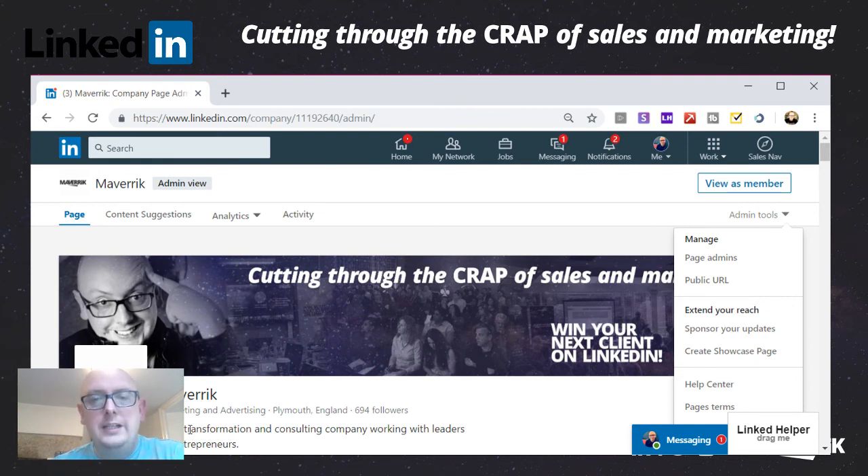In usual LinkedIn style, they will roll it out and it will be hit and miss who gets it first. When video came out, lots of inactive users on LinkedIn got it first and people who were active on LinkedIn got it last. So just check it out, keep an eye on it, and as the event stuff comes out, I'll let you know more as soon as I know more.